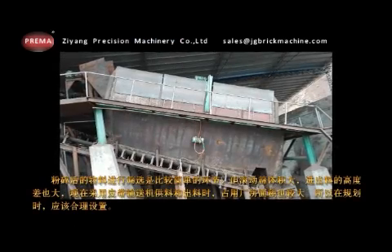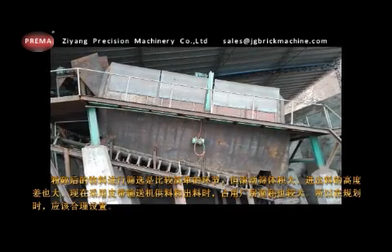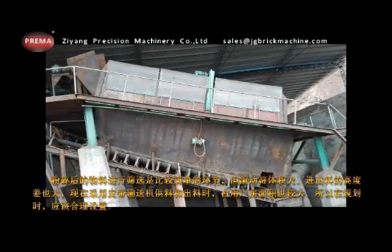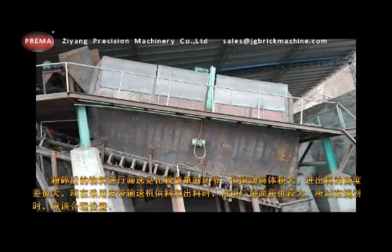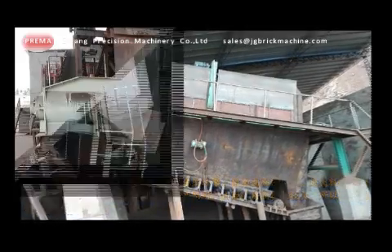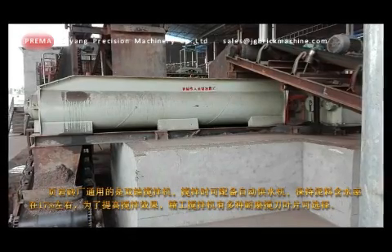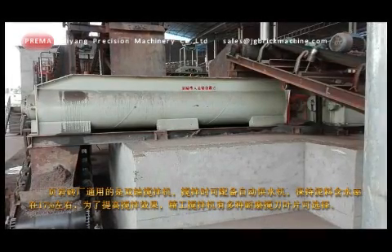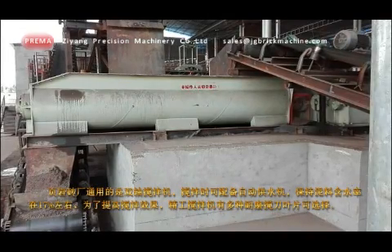Screening the crushed material is a relatively simple process, but due to the large size of the drum screen, it has a large difference in height between feeding and discharging materials. Hence, it shall be reasonably set during planning. Shale brick factories are generally equipped with double shaft mixers, which can conduct water distribution while mixing and keep moisture content of clay materials around 17%.